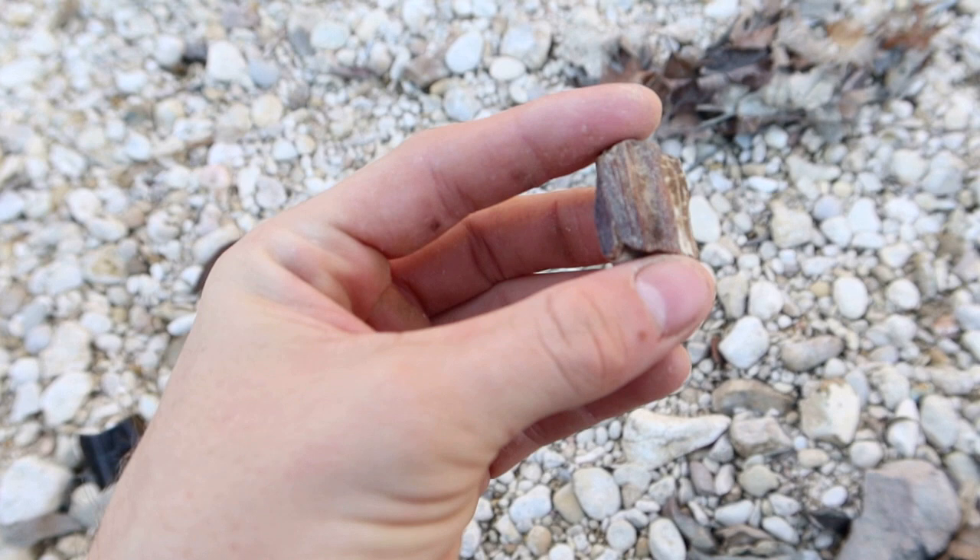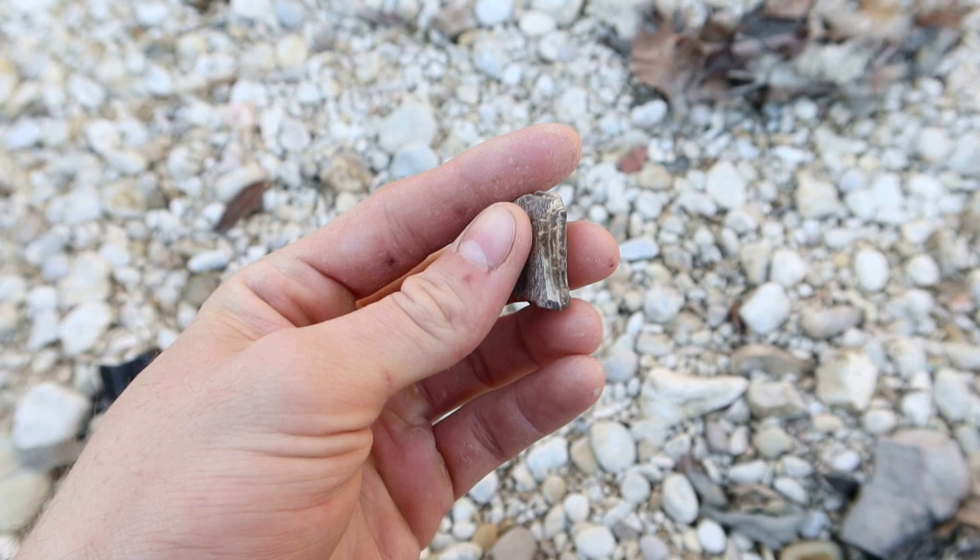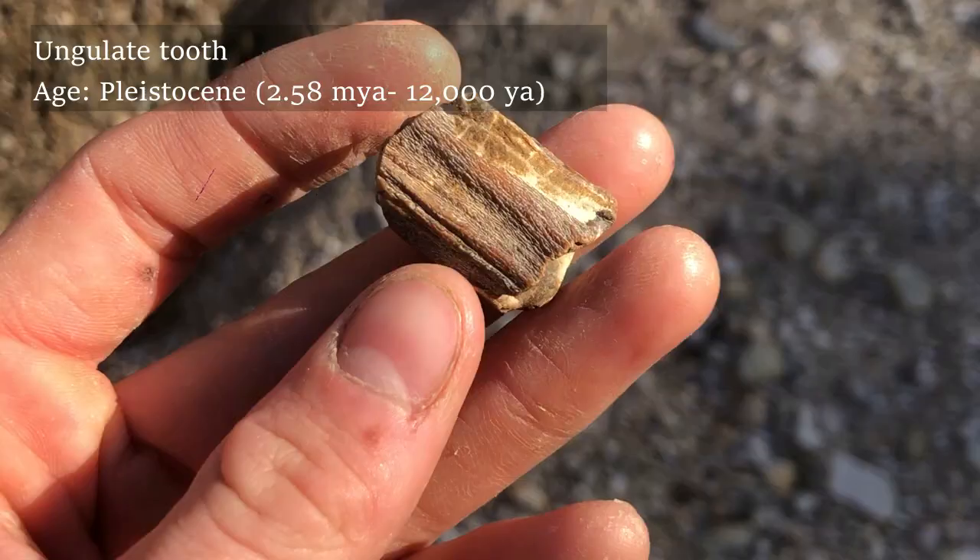It's not every day that I see one of these. This is part of a Pleistocene mammal tooth — I actually don't know the origin yet. Maybe a llama, maybe bison. It's not mammoth.